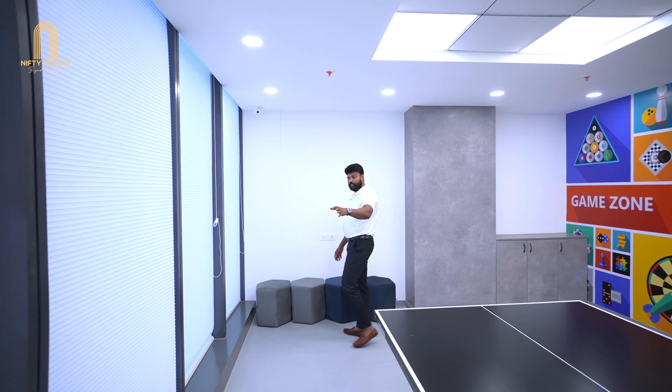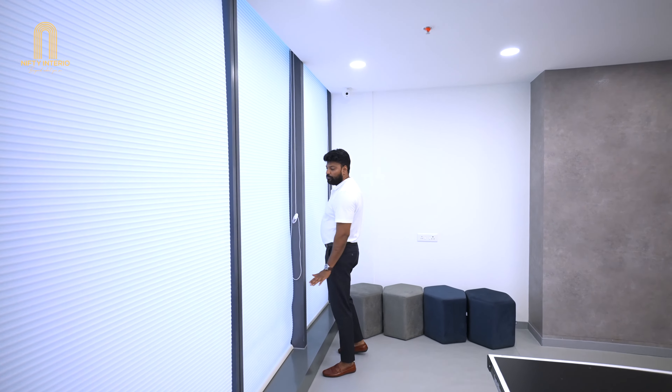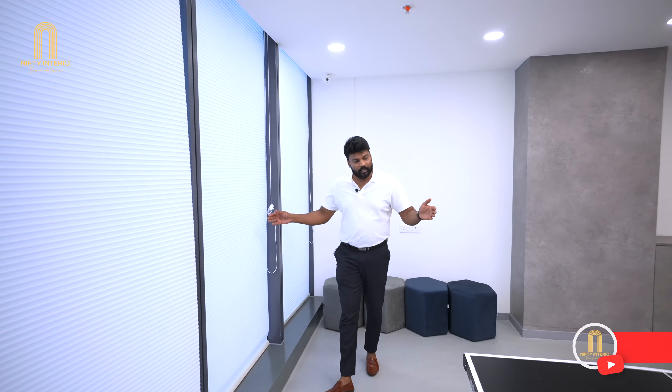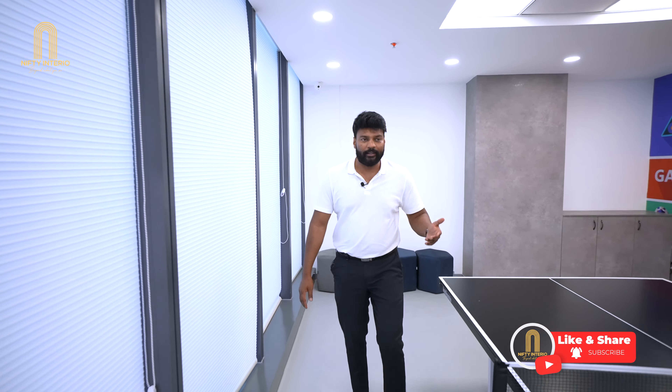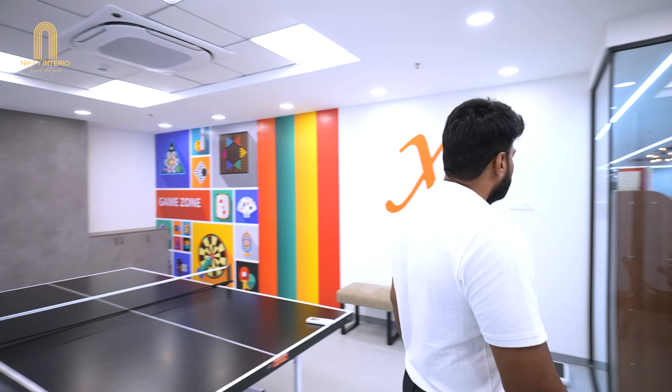We also ensured the entire office is fitted with amazing blackout blinds. You can see it's a complete glass elevation. We made sure the blinds match the entire theme, which is white and green color.